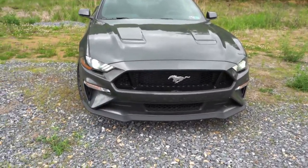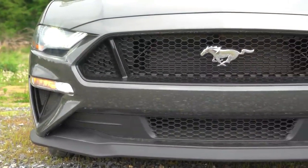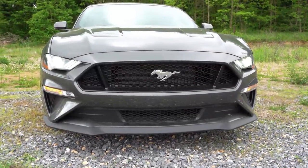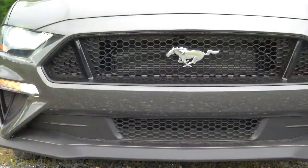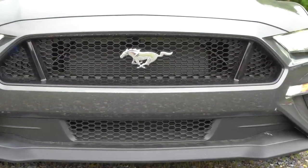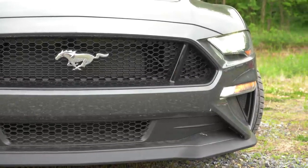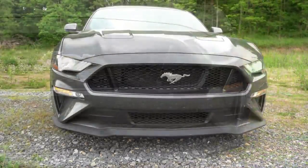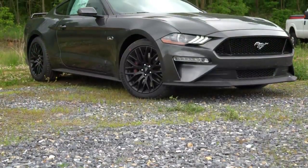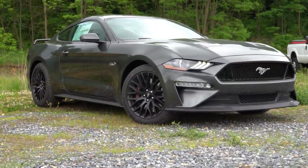Starting up front: LED headlights with LED signature lighting come standard, with an automatic feature that turns them on when it gets dark. LED fog lamps just below also come standard, along with the chrome pony logo up front. There is a black accent package for $995 that gives you a black pony logo, black rear pony logo or 5.0 badging, black 5.0 badging on the front fenders, a gloss black roof, and unique 19x8.5 inch black alloy wheels.